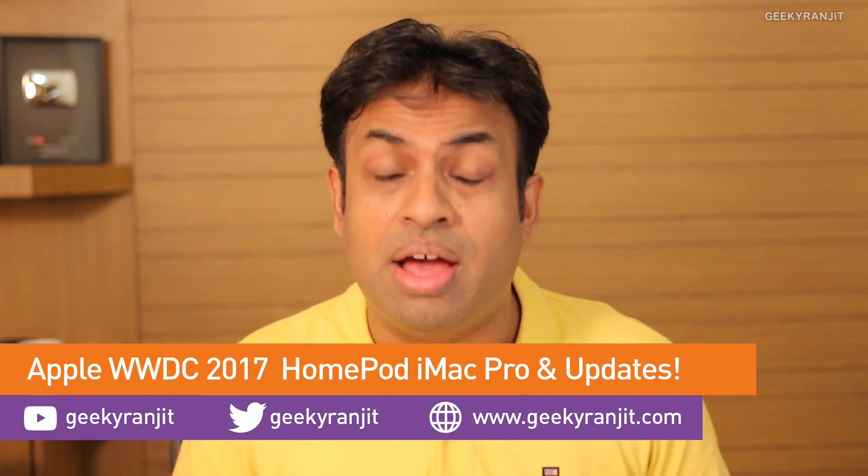Hi, this is Ranjit and in this video I'm going to talk about the WWDC event that Apple did just yesterday — WWDC 2017. Generally these events are focused towards software, but yesterday something different happened. Apart from software, we got iOS 11 and the new macOS known as High Sierra. Apple also updated almost all of their Mac lineup with new processors and introduced some new hardware. The event was almost 1 hour 40 minutes and I'll summarize the important highlights.